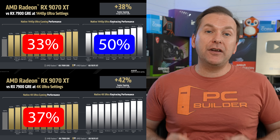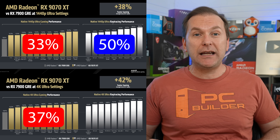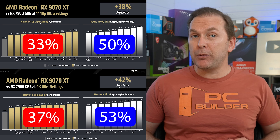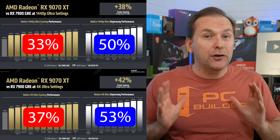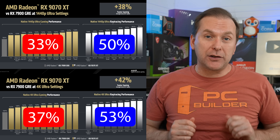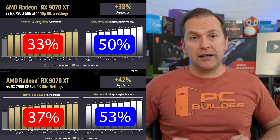AMD claims a 50% ray tracing uplift for the RX 9070 XT over the 7900 GRE at 1440p and an even larger 53% ray tracing uplift at 4K resolution. These are first-party benchmarks, so take it with a huge grain of salt. There will be third-party benchmarks coming before the GPU launches on March 6th.